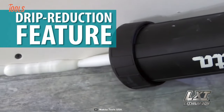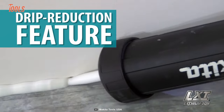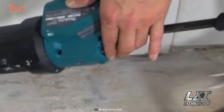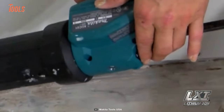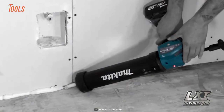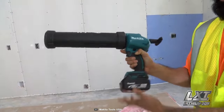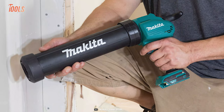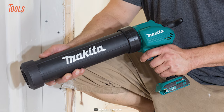Additionally, the gun features a drip reduction system and overload indicator light that notifies the operator when the tool is nearly overloaded, so you will be able to minimize the breakage of the sealing cartridge and ensure a longer lifespan for the tool.